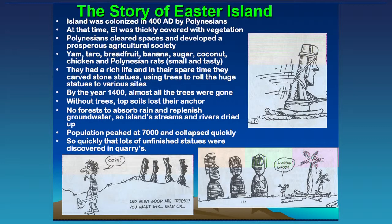Once the trees were gone, the topsoils lost their anchor — trees hold the soil in place. There were no forests to absorb the rain and replenish the groundwater, so the island's streams and rivers dried up. The population, which at one point was about 7,000 — remember this is a very small island — collapsed very quickly.